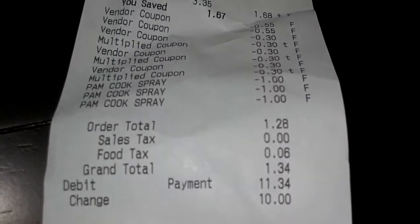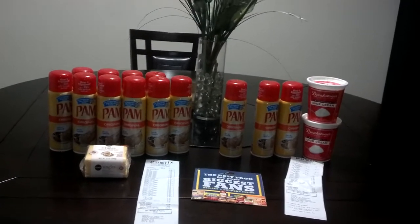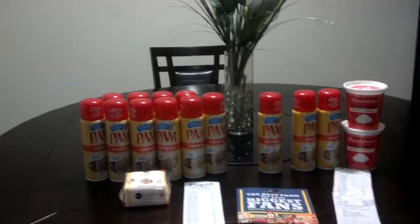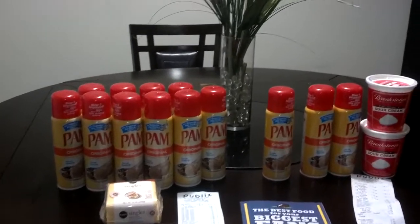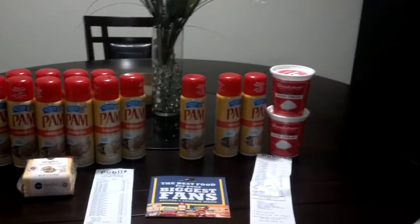Here's my receipt. Subtotal was $1.28, and with tax it was $1.34. So definitely head out and get in on this deal. I'll be giving some of these away to my mom and my sister — I'm not keeping all of this — but at $0.78 you couldn't pass that up, so get on out there.